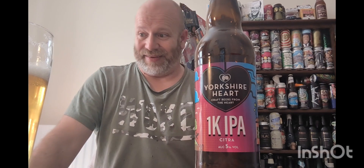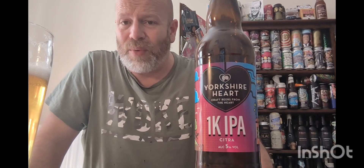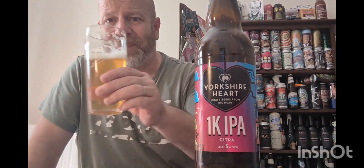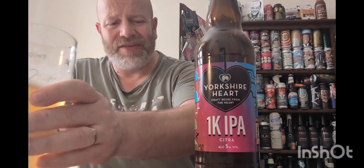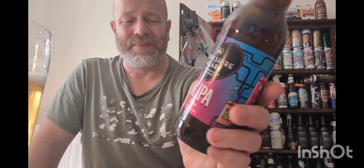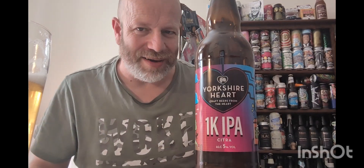Would I buy again? Yes. Will I do more beers from Yorkshire Heart? Yes, definitely — if I remember, the last one I quite liked as well. Cracking stuff — 1K IPA from Yorkshire Heart, that's a good beer, a solid Citra beer with a sprinkling of Nelson Sauvin thrown in. Thank you very much for watching, please subscribe, leave a comment, check out their website, check out their beers and wines. See you on the next one.